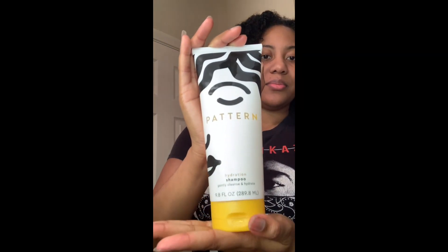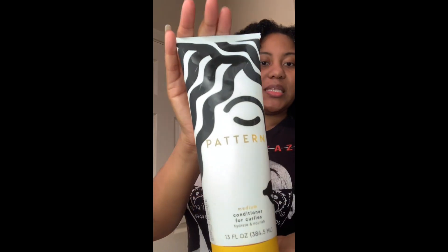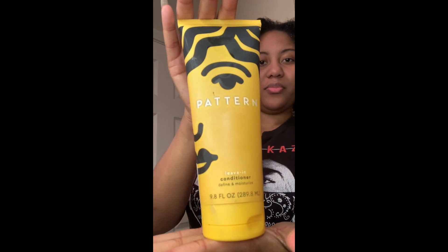What's up, Snobbies! Today is wash day and I'm trying Pattern Beauty by Tracy Ellis Ross. If you've been on snobqueens.com you've seen Brie Chantel's initial review. Today I'm trying the hydration shampoo, the medium conditioner for curlies, and the leave-in conditioner. I've heard positive and negative reviews about these products, so I'm going to try them for myself to see if they work on my curls — right now I'm really a main choice kind of girl, but I'm open to a backup.